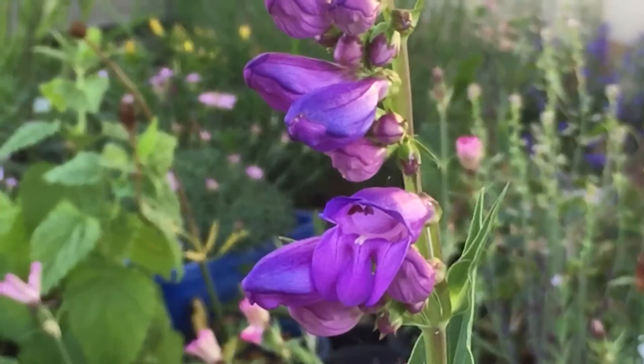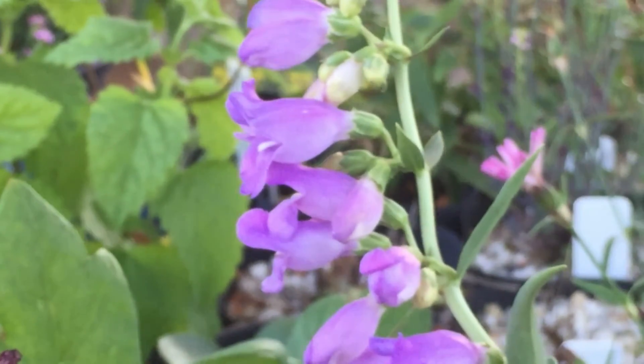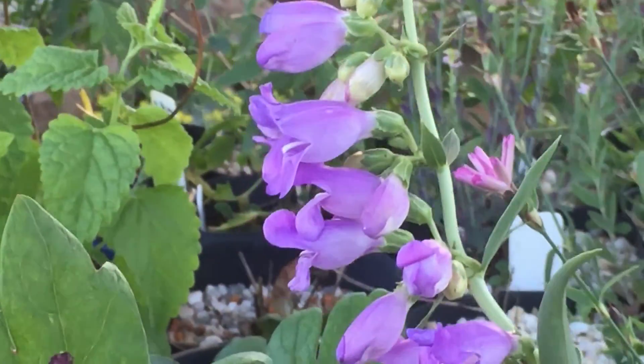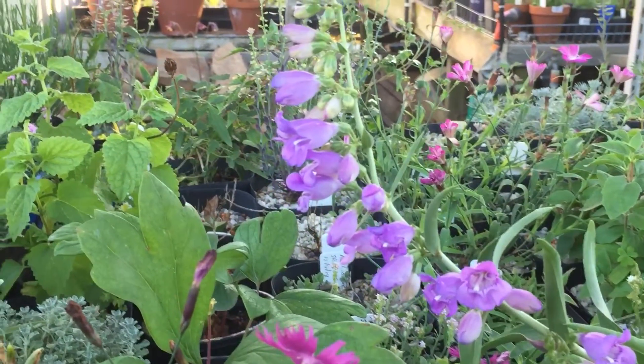Interestingly enough, I've got another one here from the same batch of seed — same species, different colour flower. More mauve, lavender, than the blue.